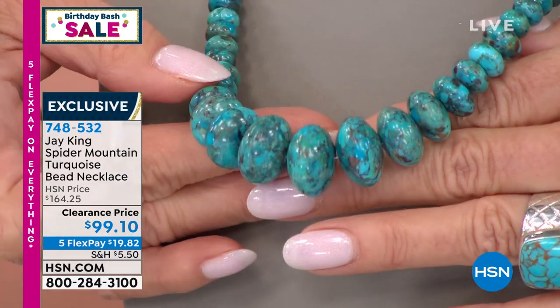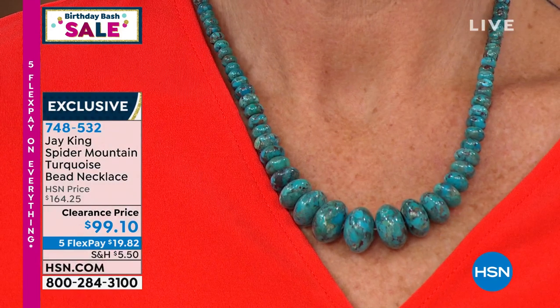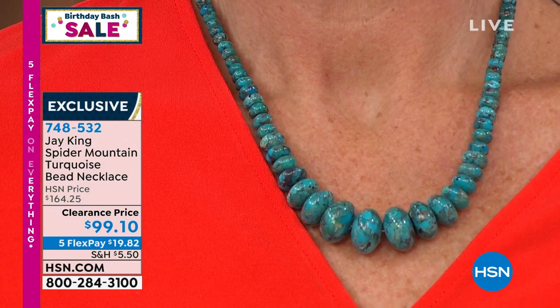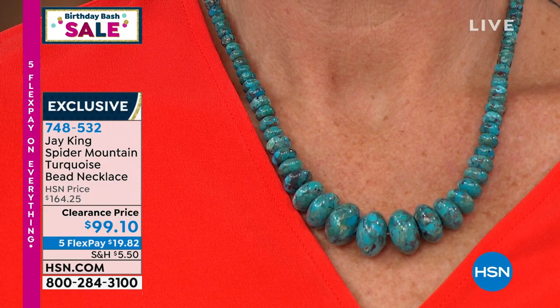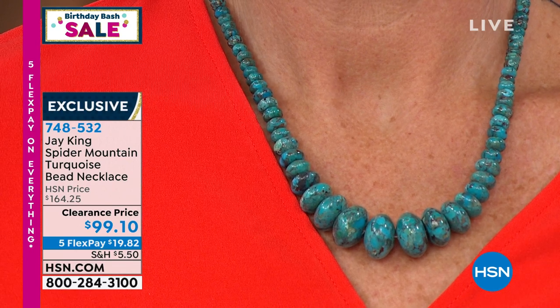Jay: The values are ridiculous. If I break down the cost — just the rough turquoise for something like this — you have to start with well over three and a half pounds of rough material. Turquoise is not inexpensive; it's rare. You don't even find it on every continent. When I was first introduced to spider mountain turquoise and they brought me the first piece of rough, I thought they called it spider mountain because of the webbing — it has this really unusual, unique spider-web-like webbing.